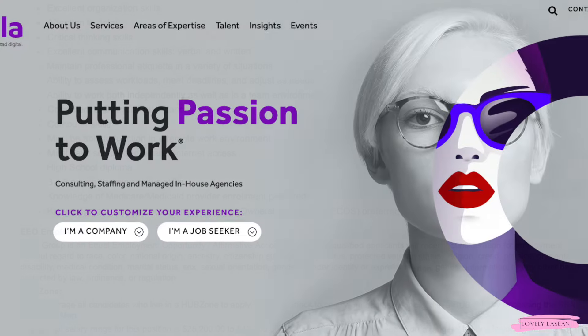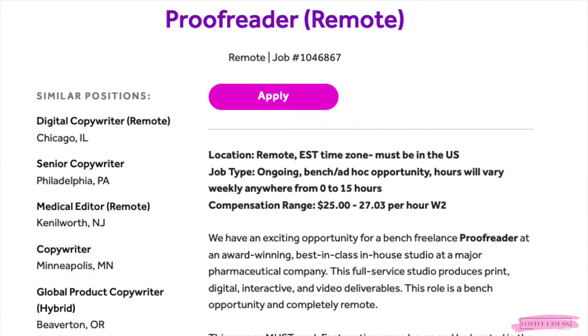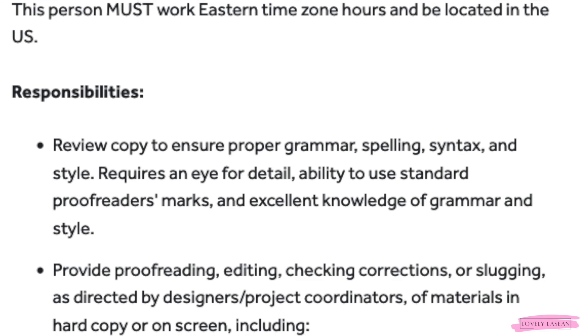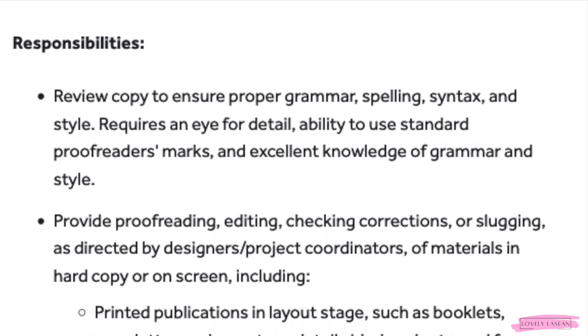The next job is a part-time position from the company Cella. They're looking for a proofreader to work from home. You'll be working Eastern Standard Time hours, must be in the U.S., and will work anywhere from zero to 15 hours per week. This is a W-2 job paying between $25 and $27 an hour. You will review copy to ensure proper grammar, spelling, syntax, and style, and must have an eye for detail and excellent knowledge of grammar.